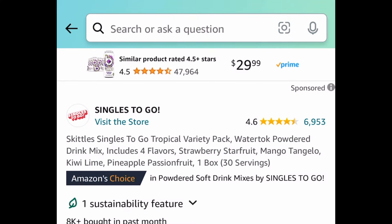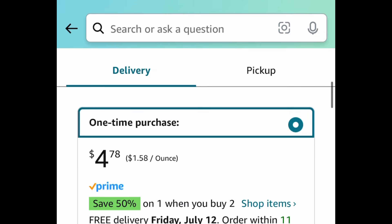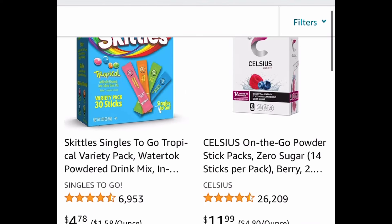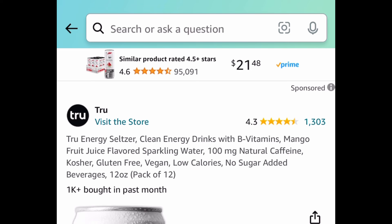Next deal, we have the Skittles Singles to Go tropical variety pack — this one has 30 in each box. Add two of these to your cart because this falls under the buy one get one 50% off deal. You can click the shop items to see what other items qualify — they have tons of water enhancers. I'll put the exact amount for the Skittles in the description box, and the discount applies automatically at checkout.